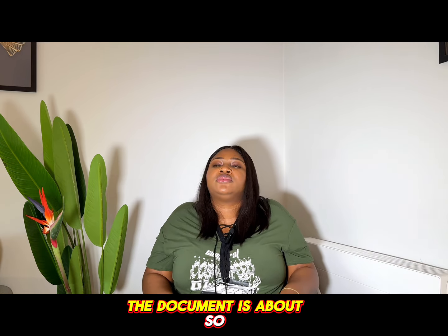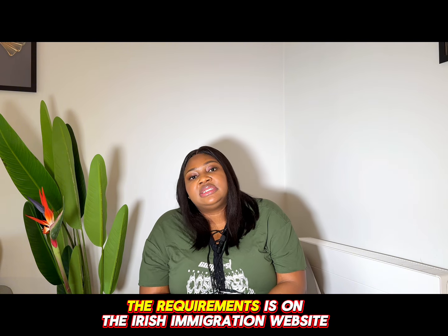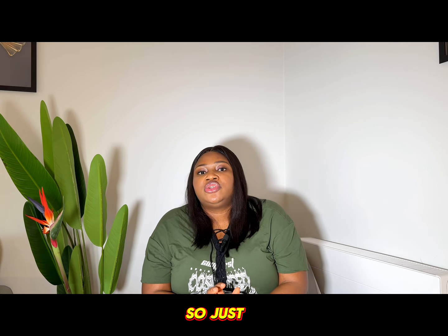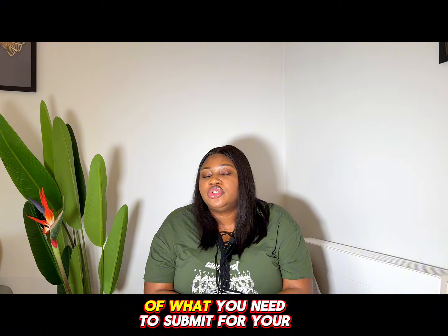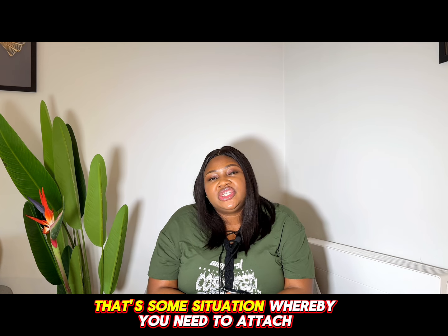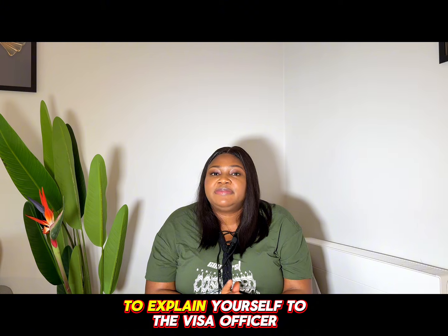You need to make sure that you meet all the requirements. The requirements are on the Irish immigration website and will be in the caption, so go to the website to see what you need to submit for your Ireland study visa. Although what's listed on that website covers the basics, there are some situations where you need to attach additional documents to explain yourself to the visa officer.